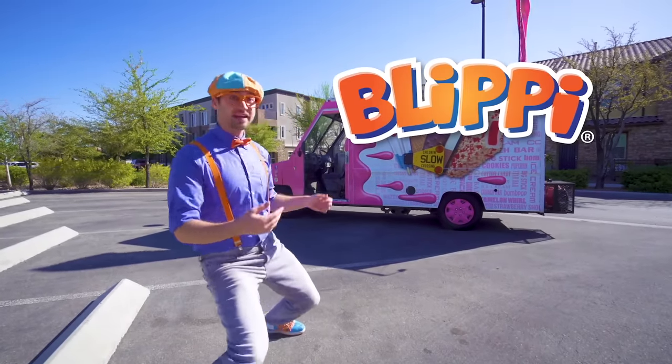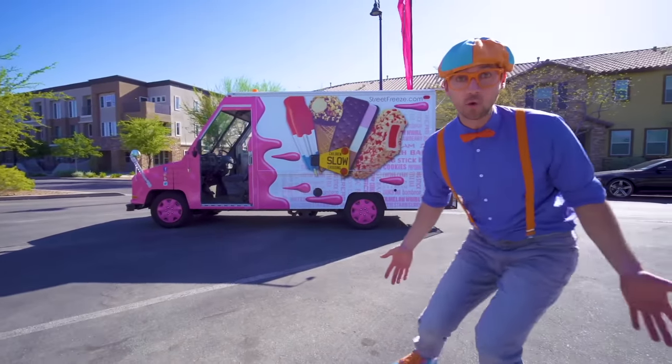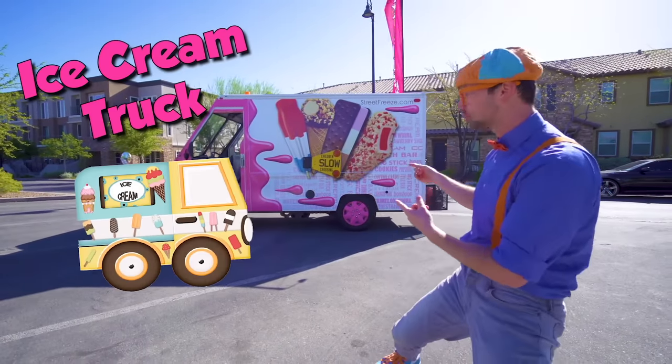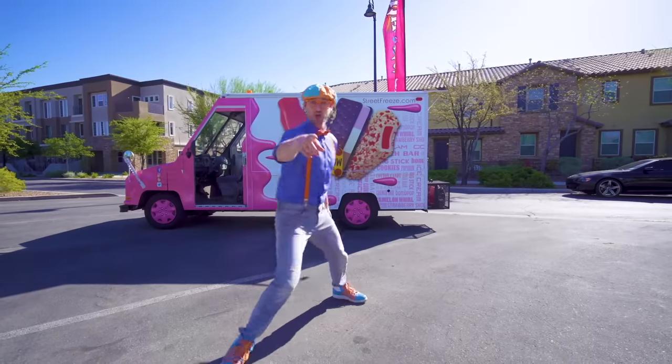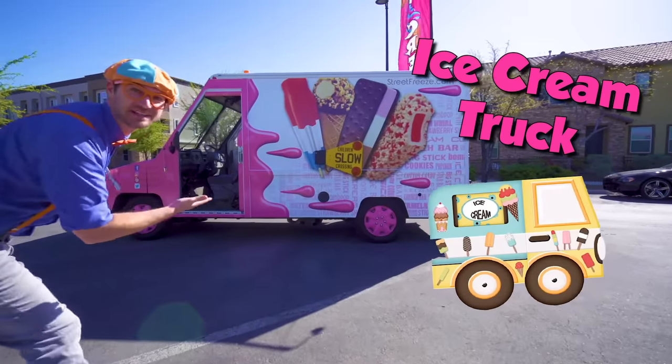Hey, it's me Blippi! And look at what it is! Whoa, it's a real ice cream truck! And today, you and I are going to learn about ice cream trucks!